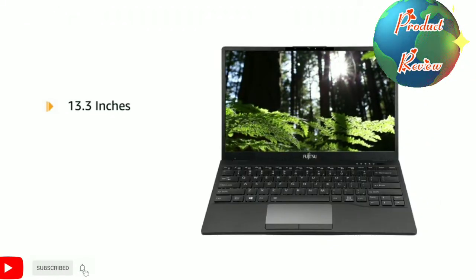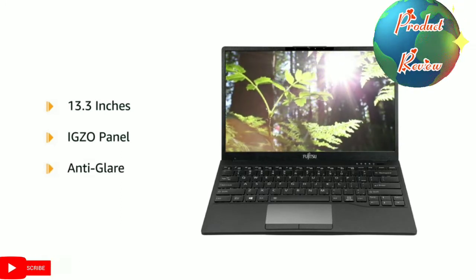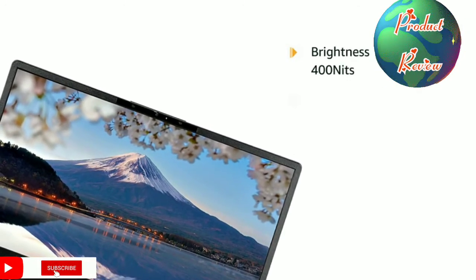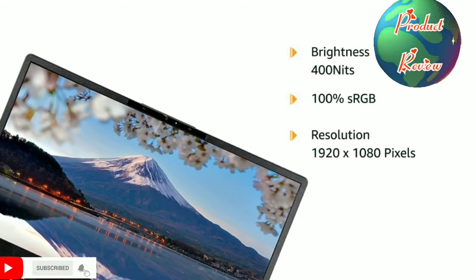It features a 13.3-inch Full HD IGZO panel with an anti-glare coating for a better viewing experience. This screen has a peak brightness of 400 nits, 100% sRGB coverage, and a resolution of 1920 x 1080 pixels.